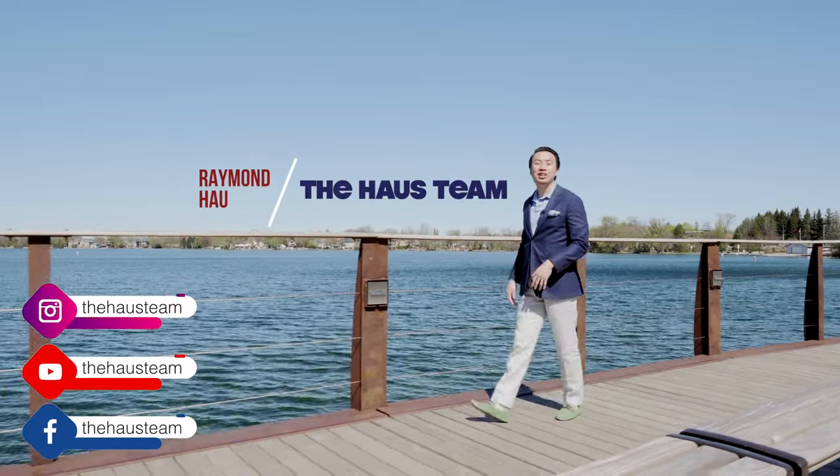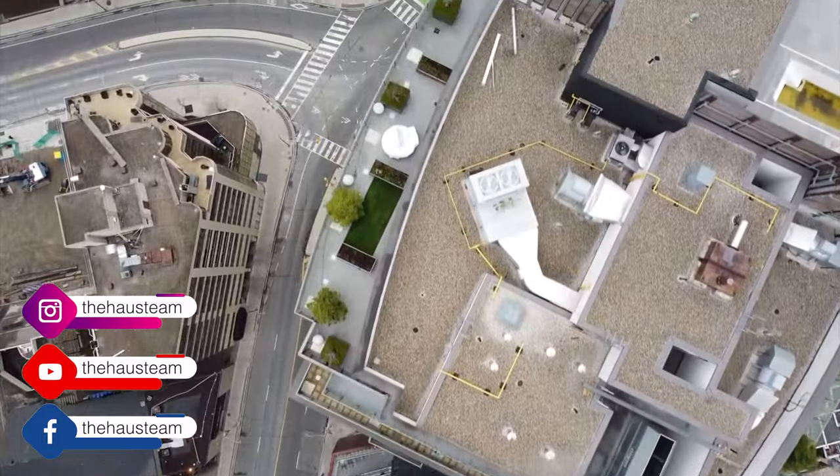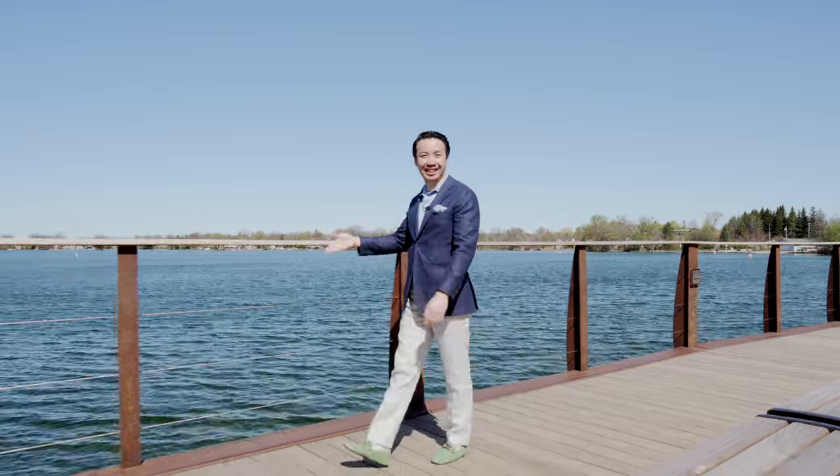Hi, it's Raymond from the house team. Today I'm bringing you our first episode of our new neighborhood series, where we go from neighborhood to neighborhood showing you all the key features, amenities, and the type of real estate here.